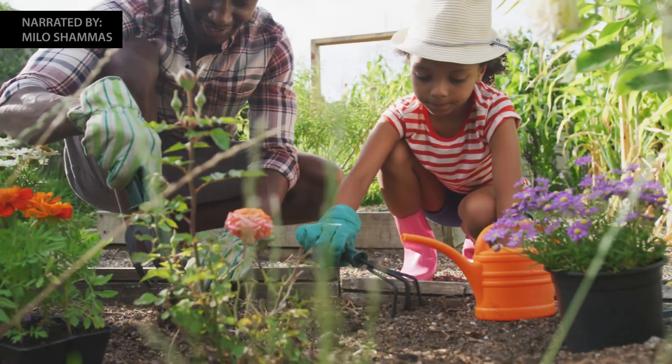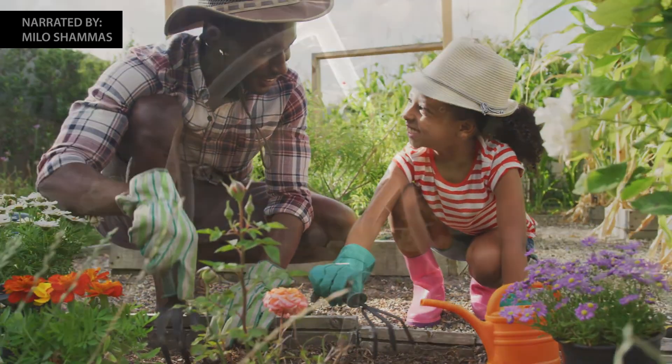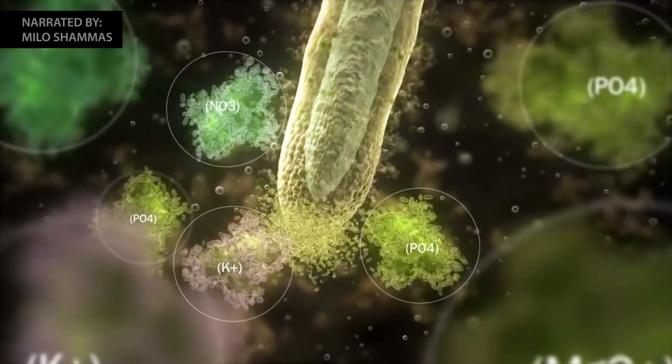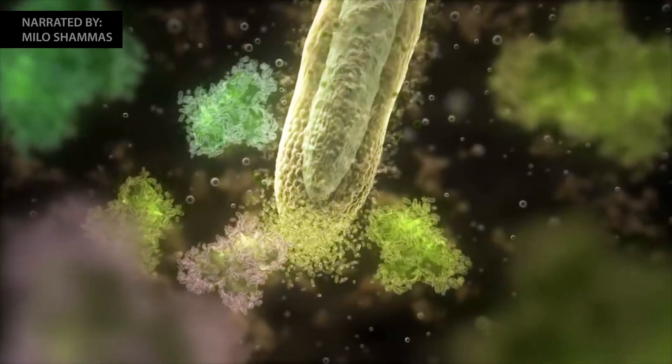Healthy plants need healthy soil for healthy growth. Below our feet lie a variety of living organisms hard at work converting complex organic compounds into simpler, more usable forms that plants can absorb for their growth.